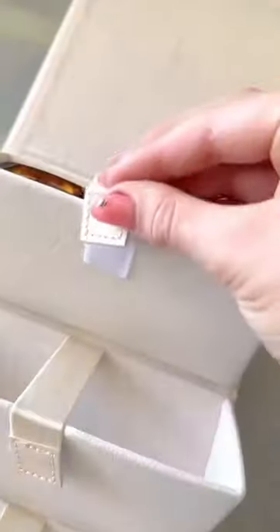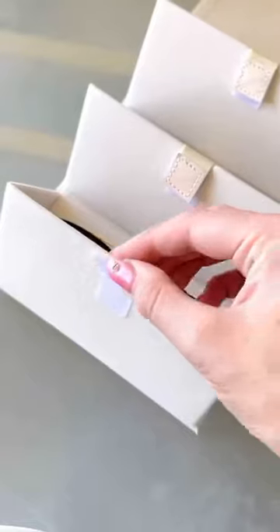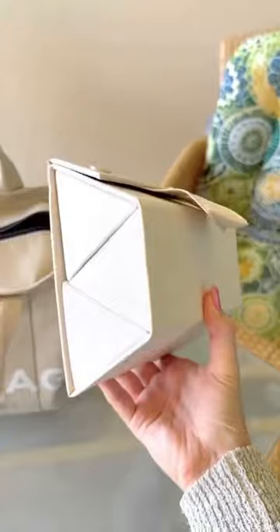Last, this sunglass organizer case will ensure they stay protected and secure, can be hung up, and is a must-have for summer travel.